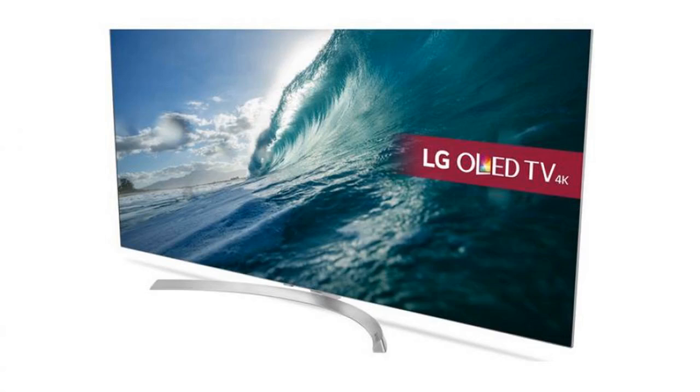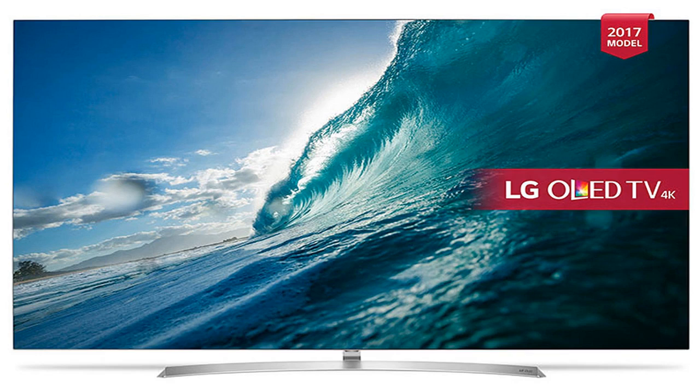A rare discount has been applied to one of our best-reviewed televisions, so check out this incredible LG B7 offer now! Currys is selling the brilliant LG OLED 55B7V 55-inch Smart 4K Ultra HD OLED TV for a bargain price of just £1,799.